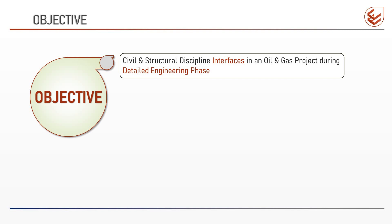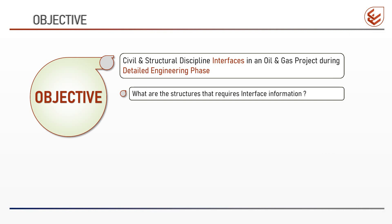We have seen that interfaces happen in all stages and phases of a project, but our discussion will be limited to the interfaces in the detailed engineering phase. To define and explain these interfaces, a series of videos will be presented. The objective of this upcoming series is to describe the various interfaces arising during the detailed engineering phase, with primary focus on the interfaces pertinent to civil and structural discipline. In each video, we will discuss interfaces for the design of a particular structure — like a pipe rack — or for the design of a facility like an oily water drainage system.